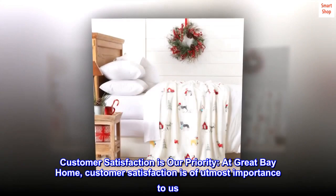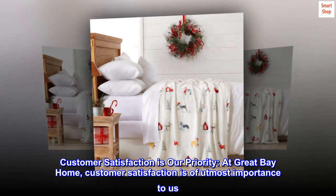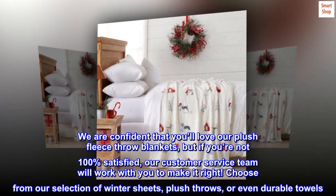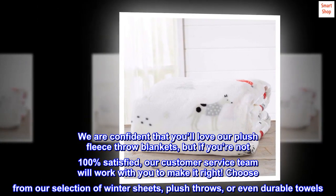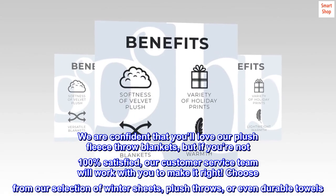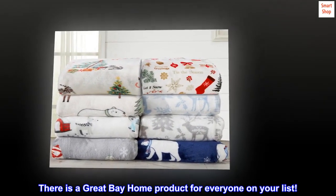Customer satisfaction is our priority. At Great Bay Home, customer satisfaction is of utmost importance to us. We are confident that you'll love our plush fleece throw blankets, but if you're not 100% satisfied, our customer service team will work with you to make it right. Choose from our selection of winter sheets, plush throws, or even durable towels. There is a Great Bay Home product for everyone on your list.